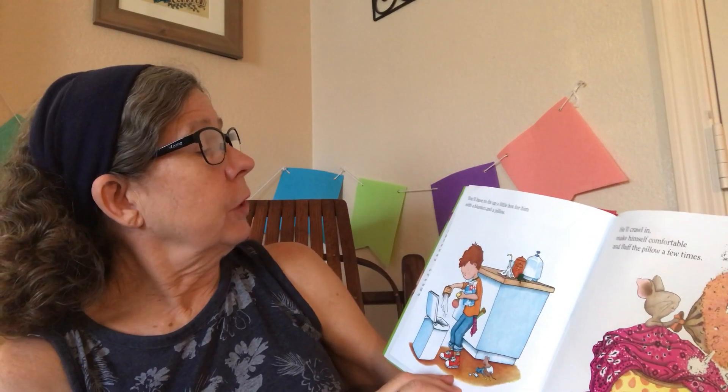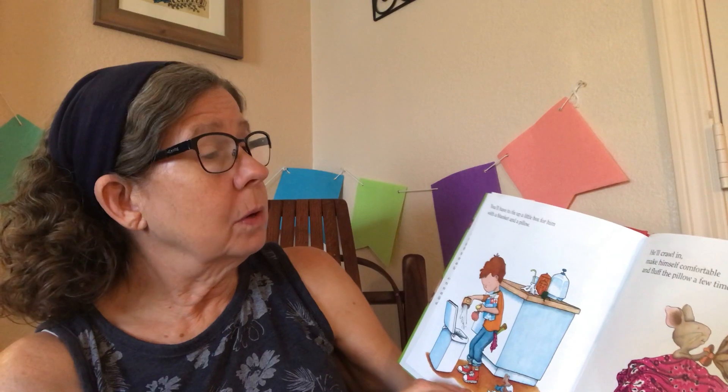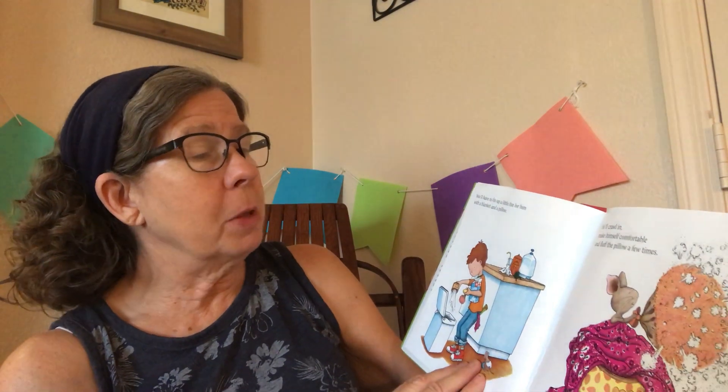You'll have to fix a little box for him with a blanket and a pillow. He'll crawl inside, make himself comfortable, and fluff the pillow a few times. He'll probably ask you to read him a story.